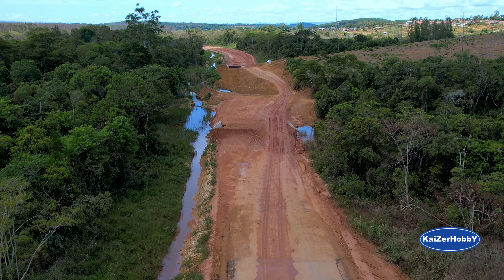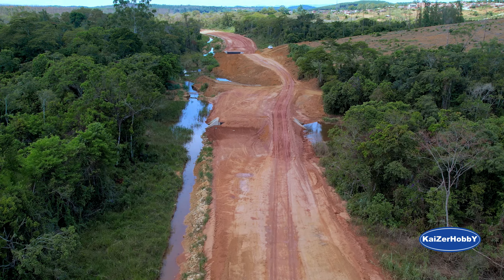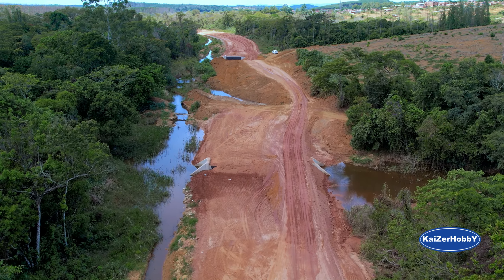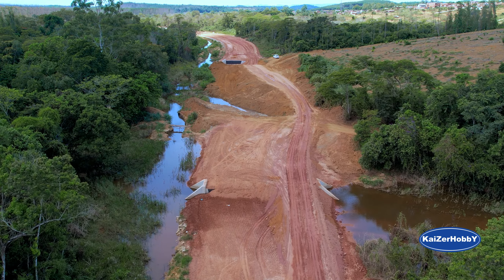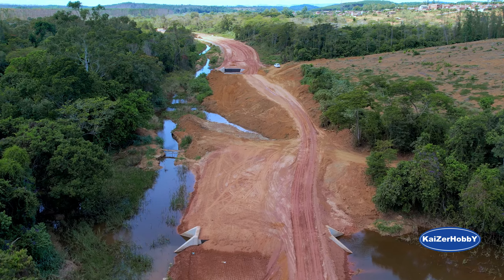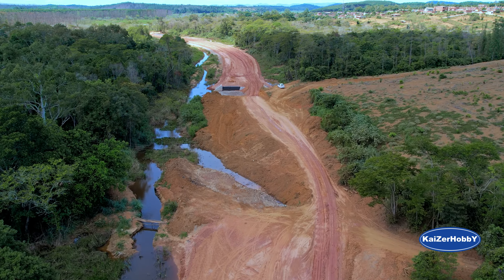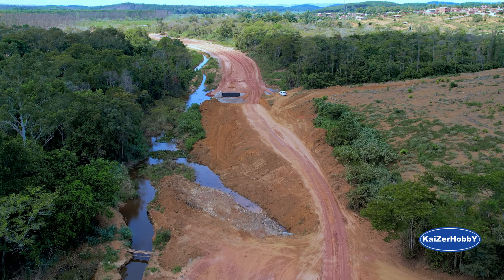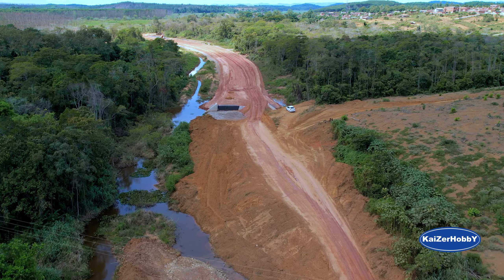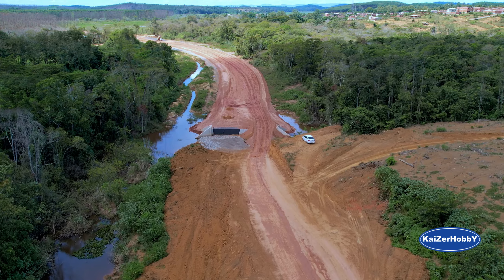Tem uma passagem de água aqui. Do lado esquerdo está a Lagoa Aguapé. Vem água de lá — tanto de lá para cá, como daqui para lá. Lá na frente também tem. Essa água da esquerda vem do Mombaça, que está lá longe. É muita água. Aqui eu já posso abaixar um pouquinho porque o fio está aqui na frente. Galeria! Lembrei. Tem várias galerias aqui.